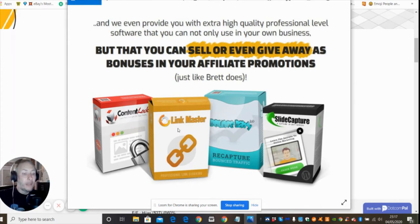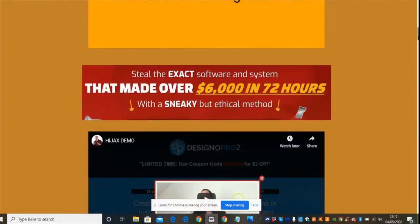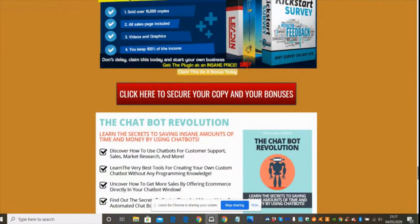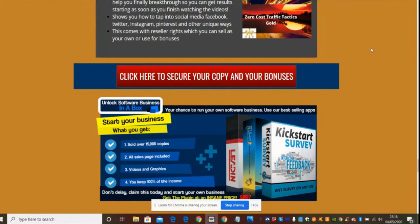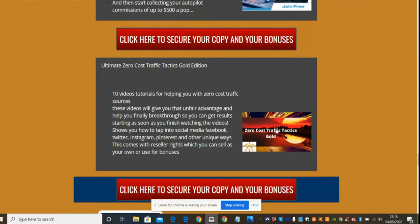These bonuses are the same ones used to make six thousand dollars in revenue, so he's giving you the opportunity to do the same. Starting from the bottom and working up: my first bonus is Chatbot Revolution, which converts a chatbot onto your Facebook and you can start using it straight away. Next is Kickstart Survey — basically a business in a box that comes with lead generation as well. You've got three solid plugins you can use straight away, and then there's Ultimate Zero Cost Traffic Tactics Gold Edition.